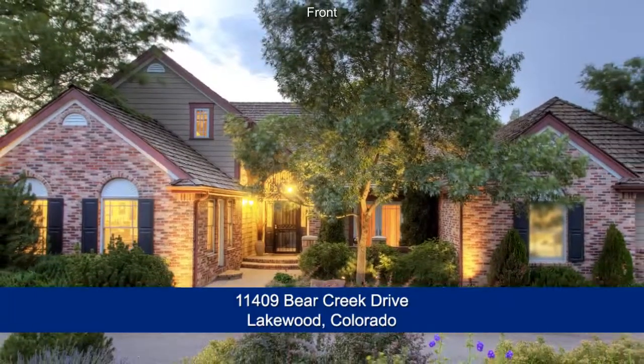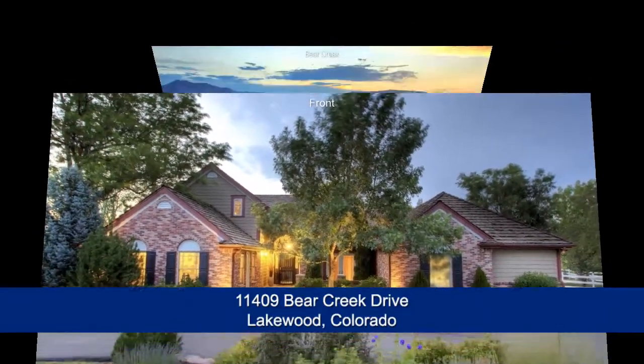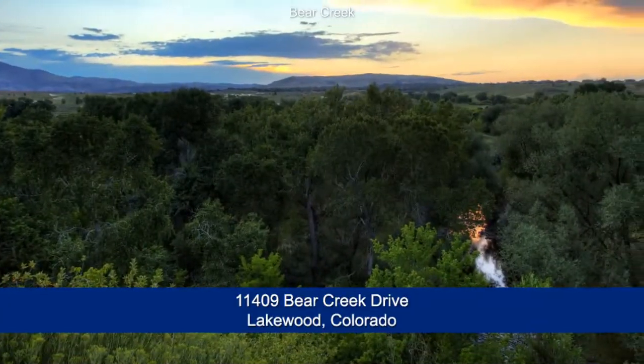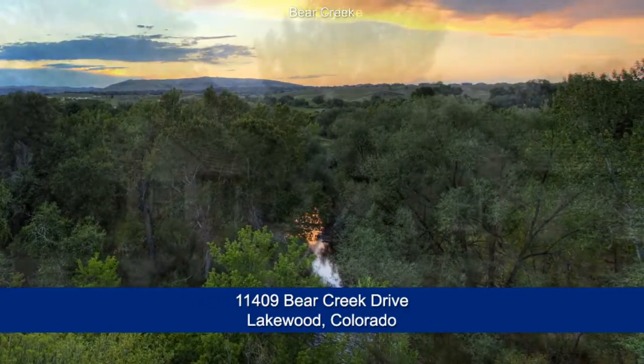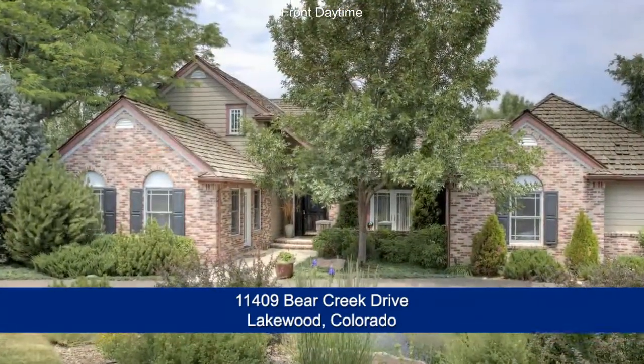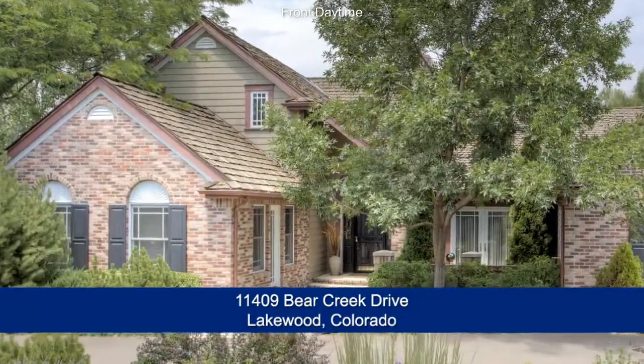There's a beautiful home in West Lakewood, Colorado that sits on over an acre in a park-like setting. This special home sits above Bear Creek and backs to acres and acres of open space. It has four bedrooms and five baths with just over 5,600 finished square feet and an attached three-car garage.